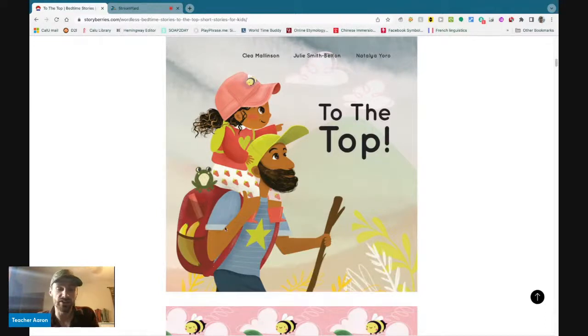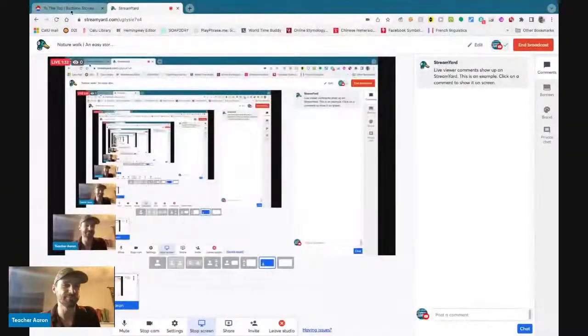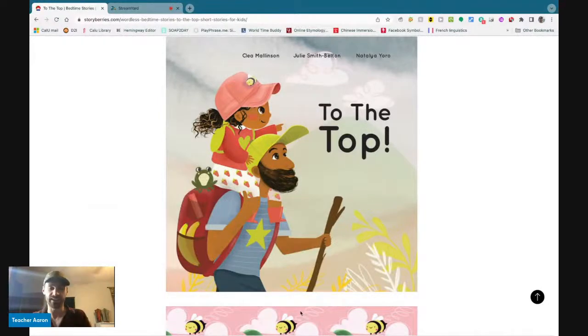The father wears a red backpack on his back, and the backpack has two yellow bananas and a frog. The father also holds a walking stick. But this is not a stick — this is a flute. Anyway, the father holds a walking stick.